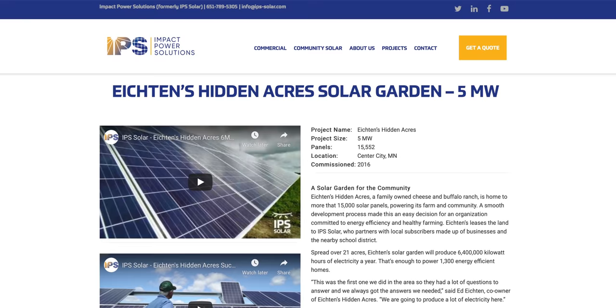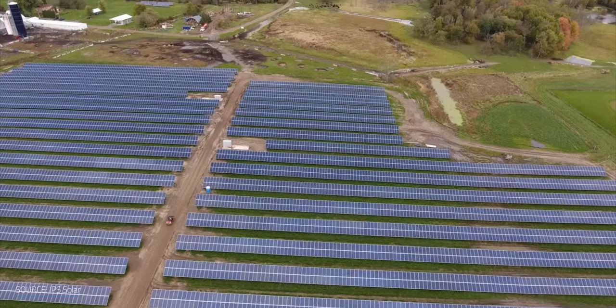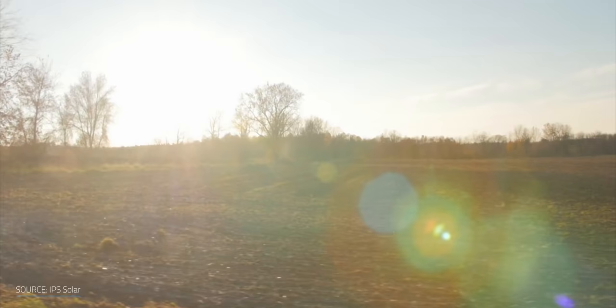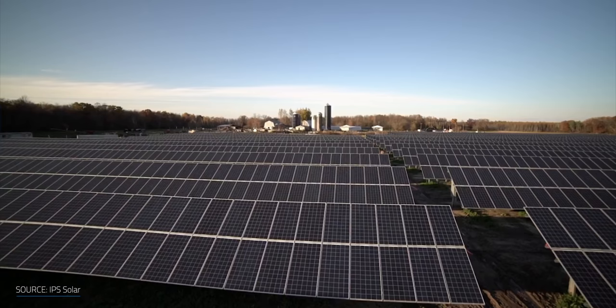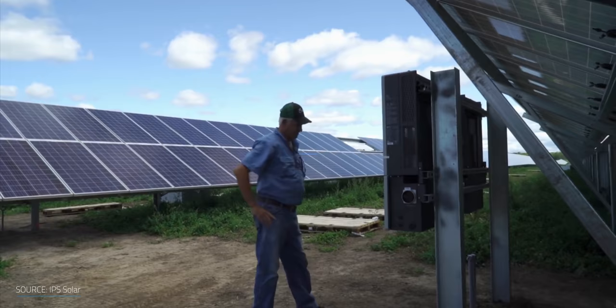Where they're installed is kind of fascinating. In some cases, community solar projects lease land from someone like a farm owner. For example, there's Eichten's Hidden Acres 5-megawatt solar farm, made up of over 15,000 panels in Center City, Minnesota. Eichten Acres is a family-owned cheese and buffalo ranch that leases out a portion of their land for the project. All in, this facility is powering 650 homes a year but could handle up to 1,300 energy-efficient homes. As the owner of the ranch said, it's a good use of my land to help society.